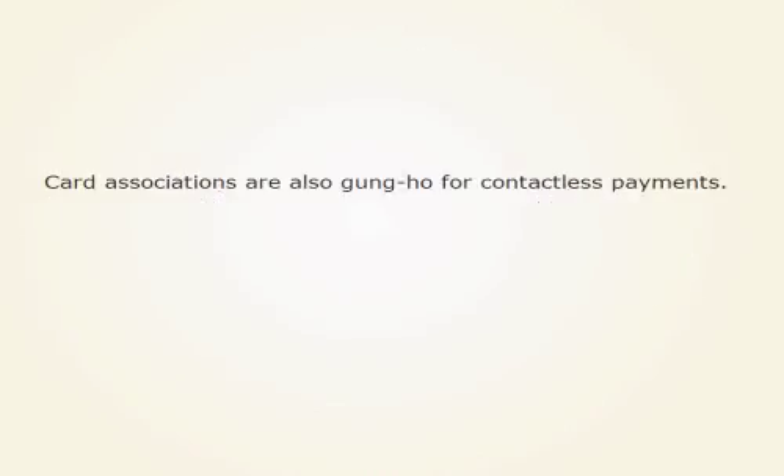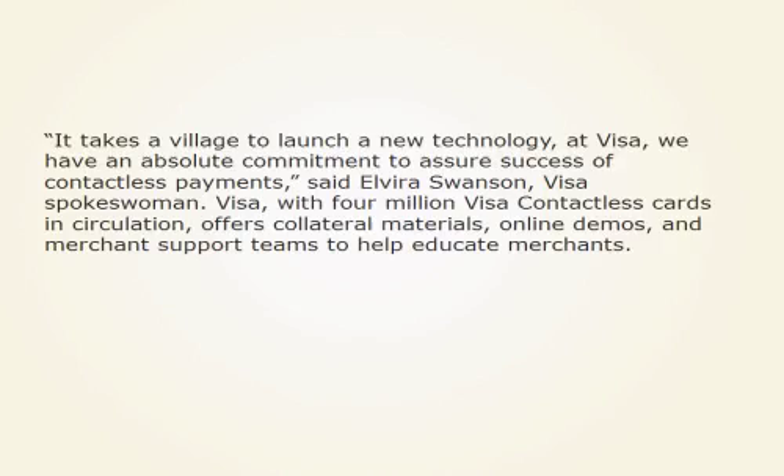Card associations are also enthusiastic for contactless payments. It takes a village to launch a new technology. At Visa, we have an absolute commitment to assure success of contactless payments, said Elvira Swanson, Visa spokeswoman. Visa, with 4 million Visa contactless cards in circulation, offers collateral materials, online demos, and merchant support teams to help educate merchants.